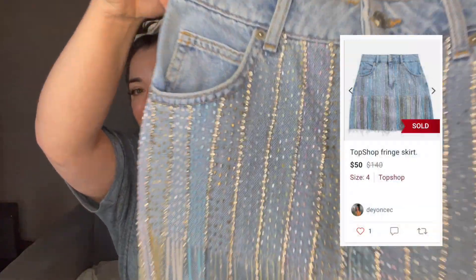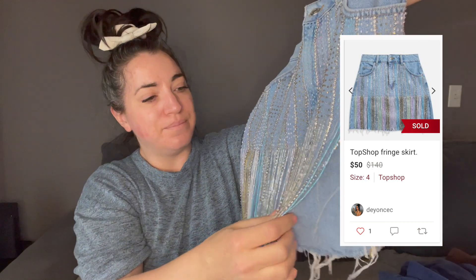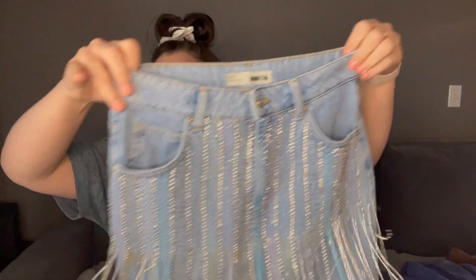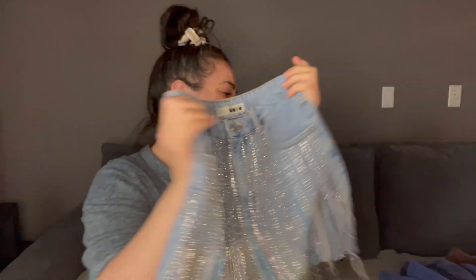This skirt is everything. The glitter, the beaded fringe is to die for. This is just Topshop. I obviously got this purely on style. It says it's a size six, so I think that's a good little midsize. I'm obsessed with this skirt.